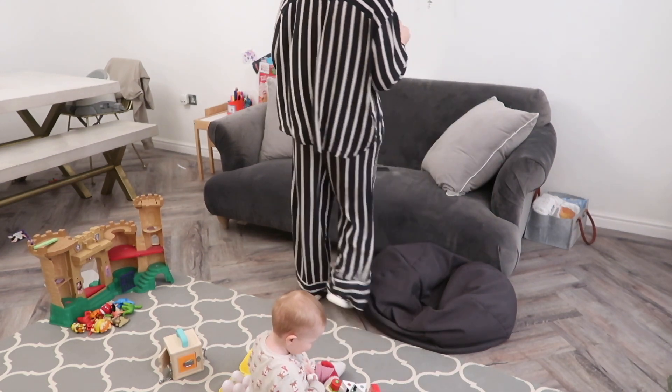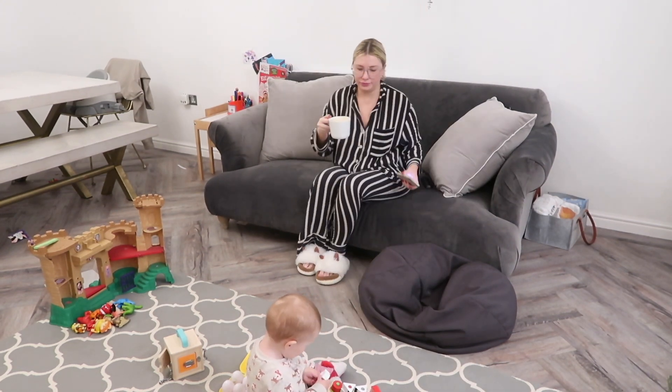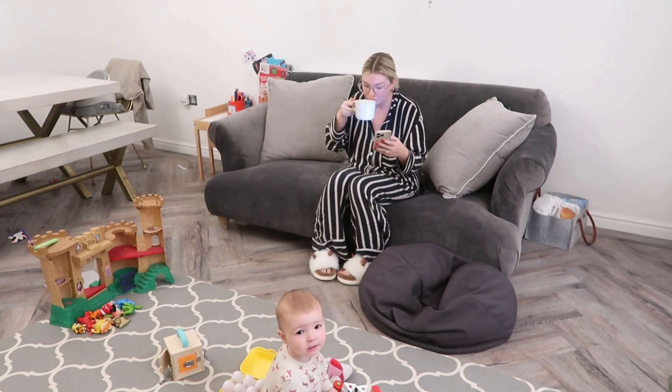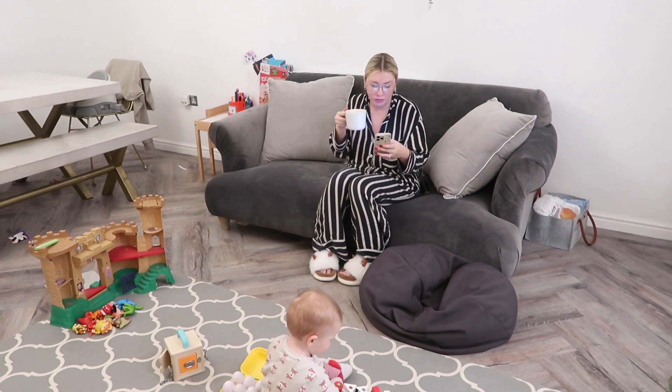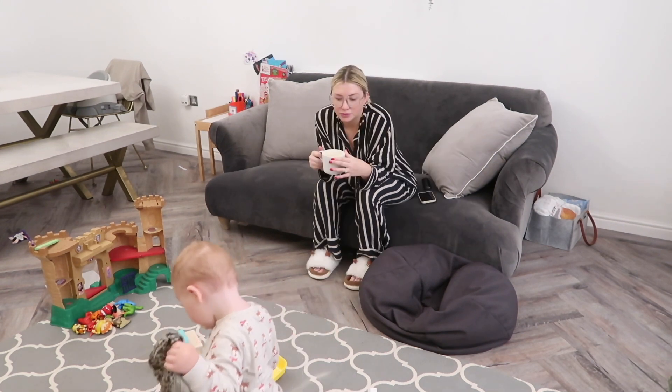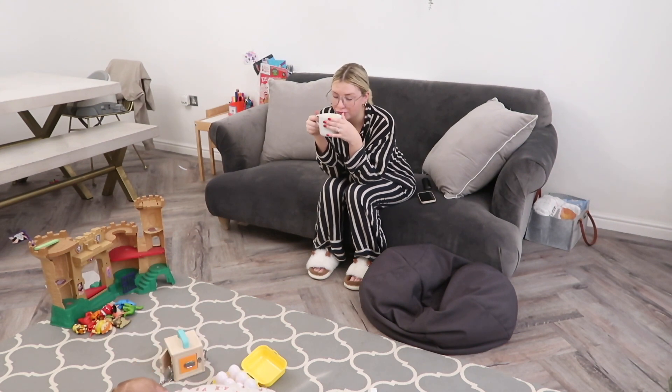Before I do anything else, I'm just going to take five minutes on the sofa with my coffee. I'm going to check my phone, check my emails and messages — I like to text Clint in the morning as well because he's working away. I'm just going to drink my coffee and watch my baby play a little bit before I get up and start the rest of the morning.